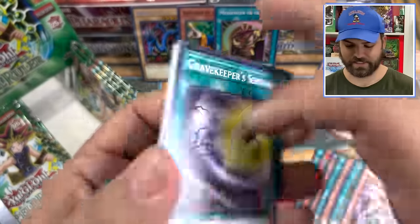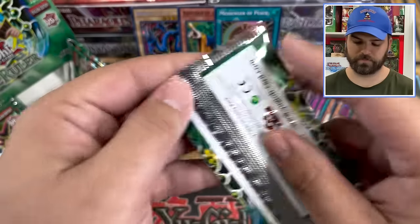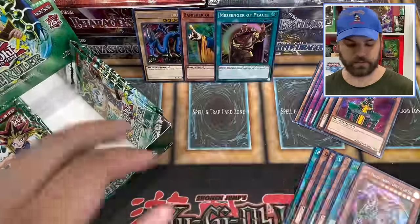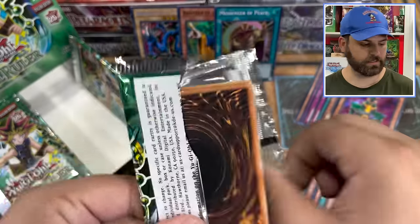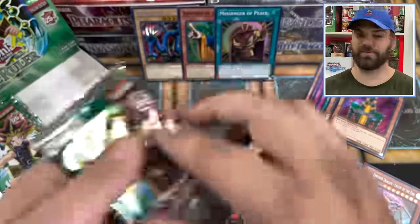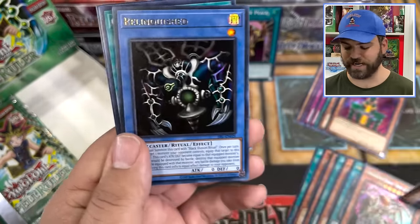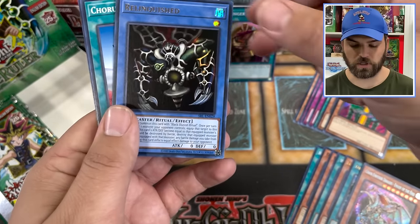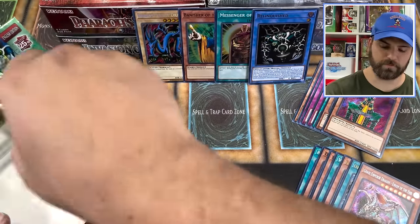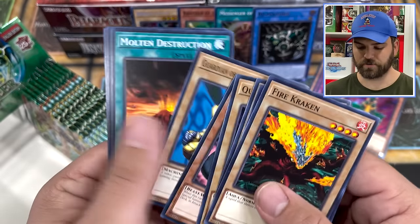Keeper of the Servant, Nimble Momonga, Magical Labyrinth. House of Adhesive Tape, Amoeba. Two more packs on the right side — come on, Spell Ruler. Manga Ryu-Ran. I wonder if anybody has any error boxes of these sets. Relinquished — that is the pack art with a giant rat in there. Relinquished coming out of here — the classic Pegasus card. Toon World has arrived — maybe that's a sign we're going to get another foil Toon card inside. Shadow Scout, Mystic Plasma Zone.